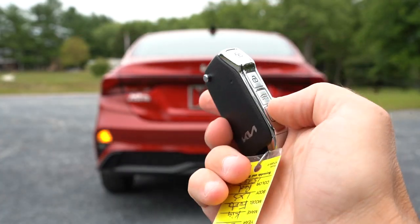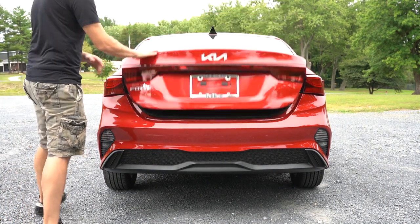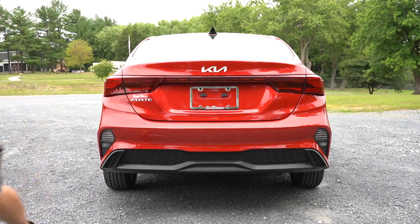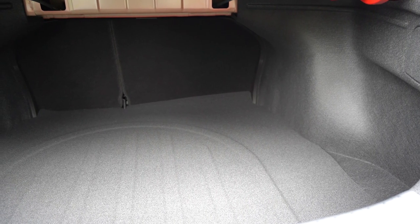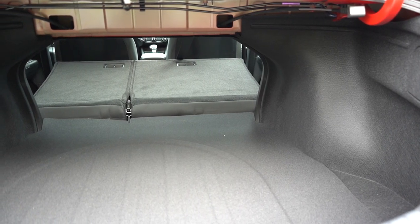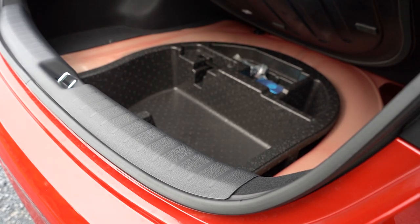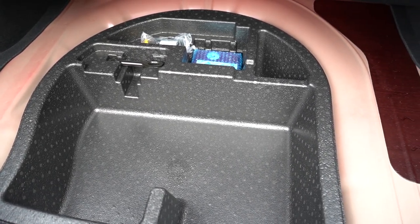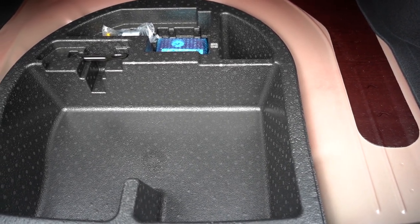Around to the back of the Forte — the trunk is a smart trunk for GT Line and up, meaning you just walk up and wait about three seconds and it automatically opens as long as the key fob is on you. Otherwise, the trunk button is on the key fob or a button near the driver's left foot. Cargo capacity comes in at 15.3 cubic feet, with a 60/40 split folding rear seat for extra space. Lift up the cargo floor and there's a surprisingly decent amount of in-floor storage — great for an ice scraper or tire inflator kit. That's rare to find on sedans.